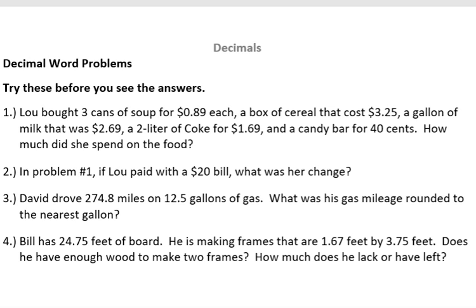In the first one, Lou bought three cans of soup for 89 cents each, a box of cereal that cost $3.25, a gallon of milk that was $2.69, a two-liter of Coke for $1.69, and a candy bar for 40 cents. How much did she spend on the food?